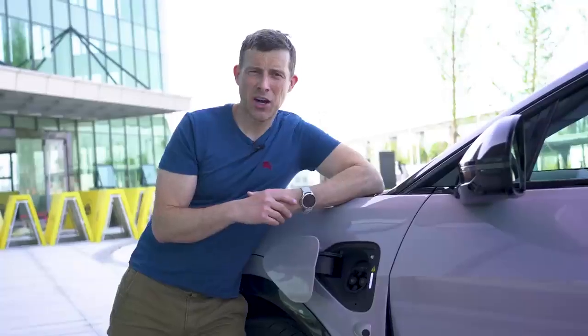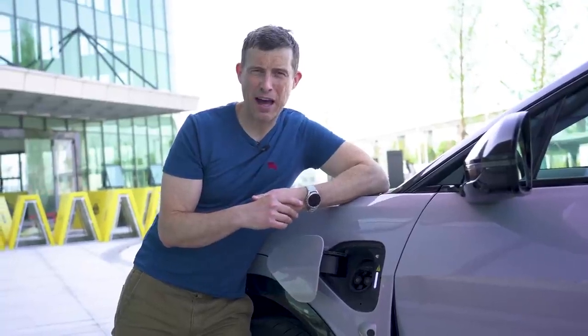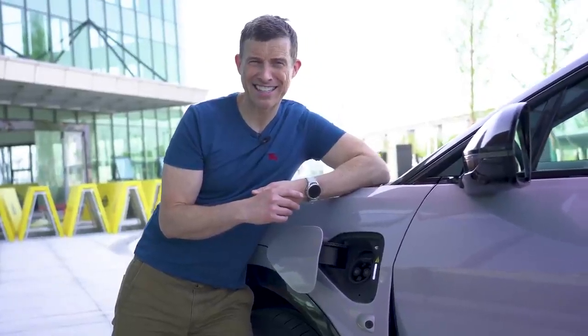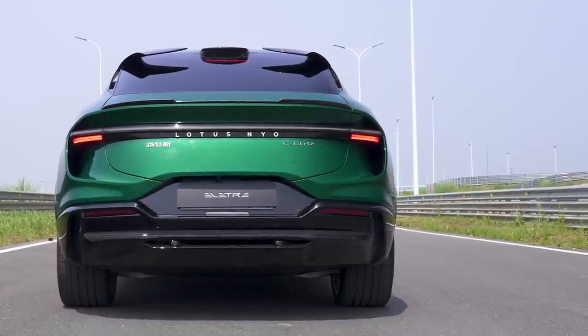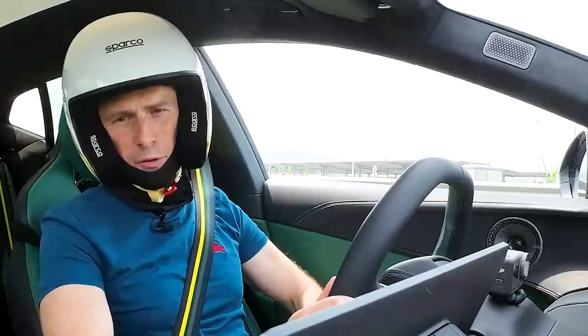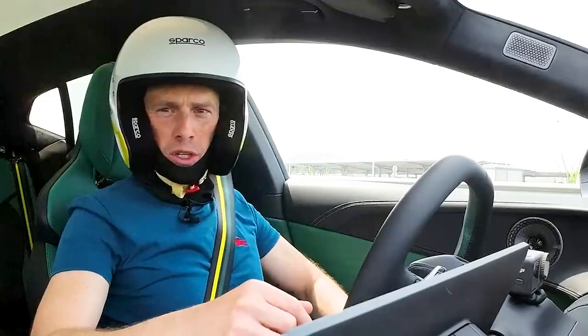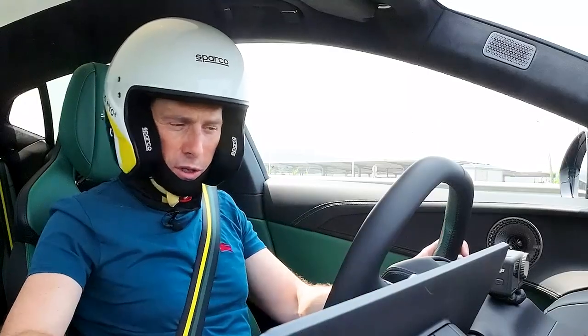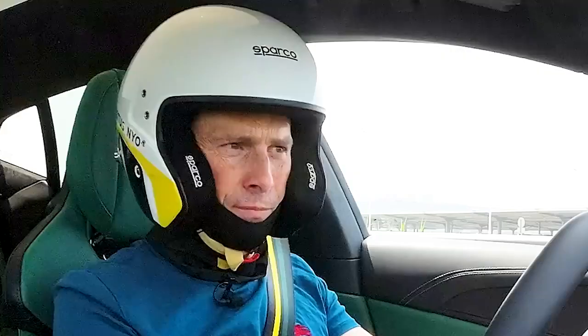There are two versions available, both with dual motors. The entry-level Electra and Electra S come with 603 horsepower; the range-topping R model gets 905 horsepower. Let's see how quick that particular model actually is. The Electra R is supposed to do 0 to 60 miles an hour in just under three seconds. I've got my specialist timing gear and I'm going to launch it and see how quick it is over the standing quarter mile. I've got it in track mode — there's no launch control, just hold mode, and then I just floor the accelerator.